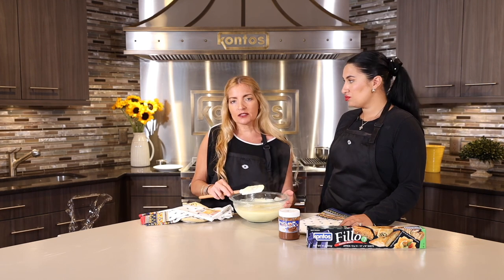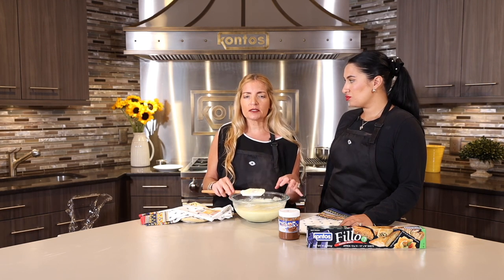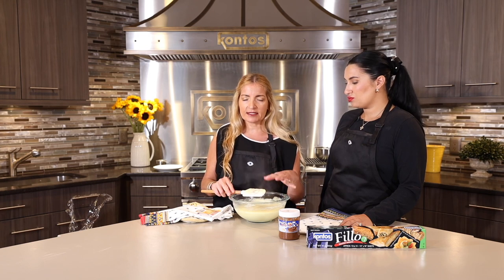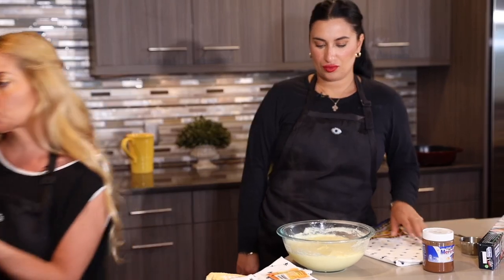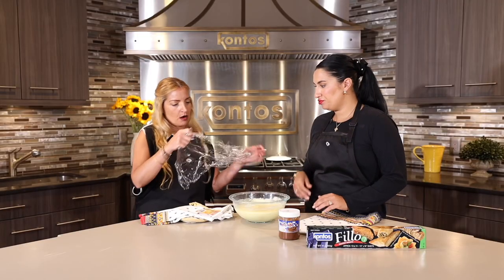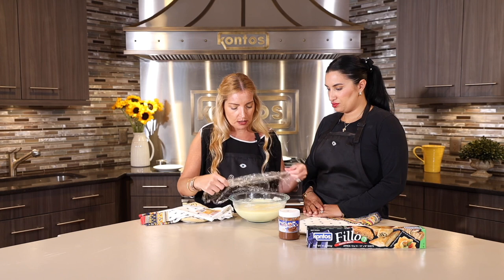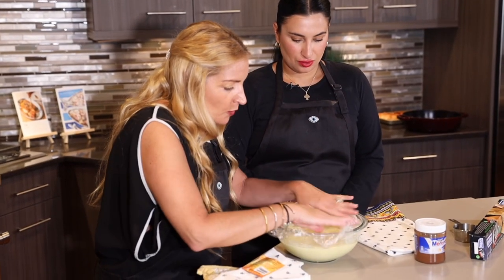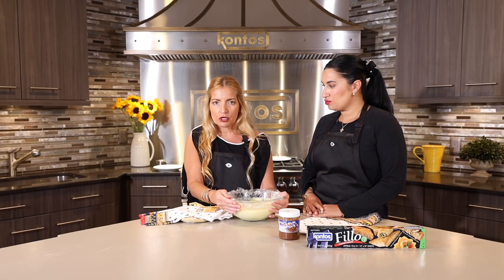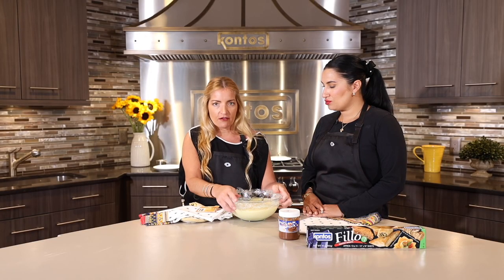We're going to let our custard cool. When custard cools, if you don't put plastic wrap over it, it will build a film on top. So we want to make sure the plastic is going to touch the custard right down. Then we're going to let this chill and cool to room temperature before we get ready to layer our filo dough.